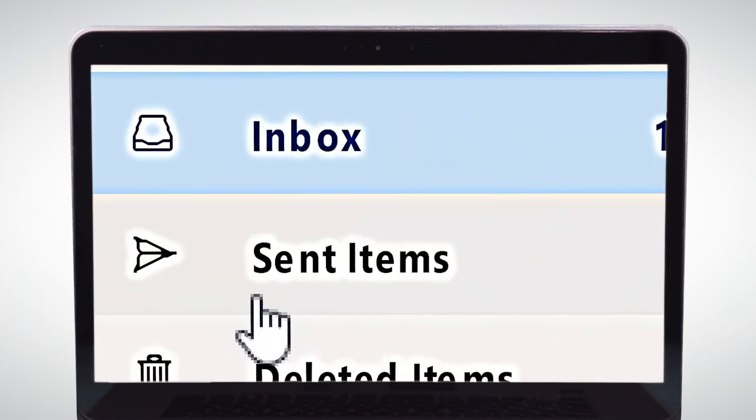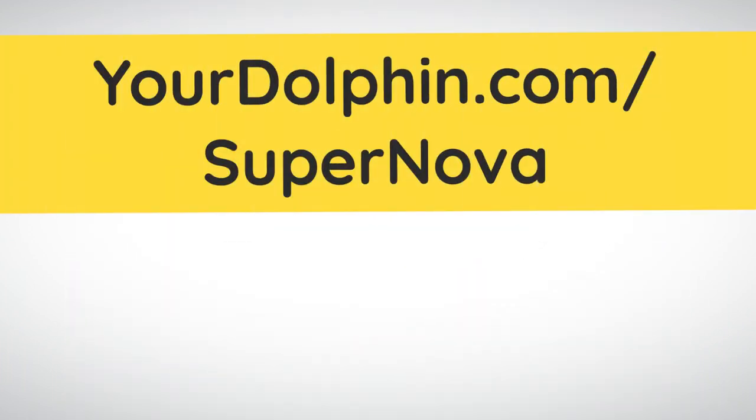Try Supernova's sharpening for yourself, free for 30 days at yourdolphin.com/supernova.